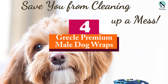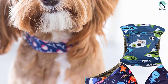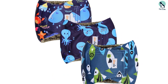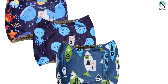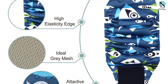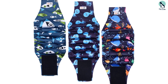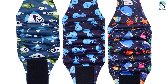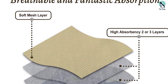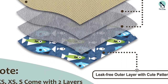Moving on at number 4, we have the Greco Premium Male Dog Wraps. These are washable male dog diapers that come in packs of 3, perfect for training puppies and dogs suffering from incontinence. The wrap is made with mesh and a leak-proof PUL layer. Each diaper in the pack has a different design and they are washable, meaning zero waste while helping care for the environment. The waistbands are comfortable for dogs to sleep and walk around in, fastened using hook and loop closures. The band is elastic and should fit most dog sizes. We love their unique designs — they are comfortable, adjustable, and reusable.